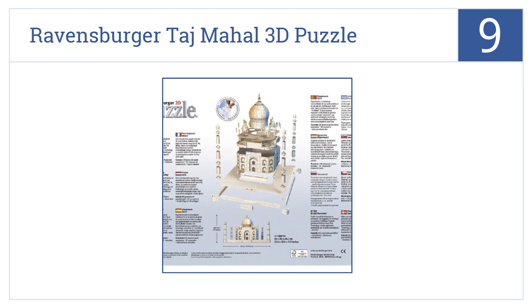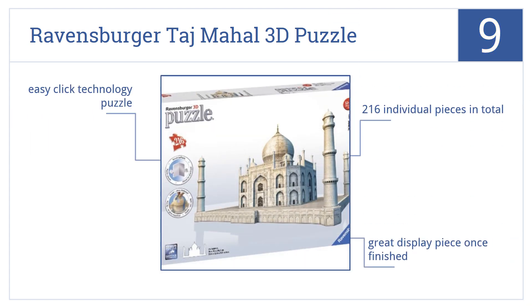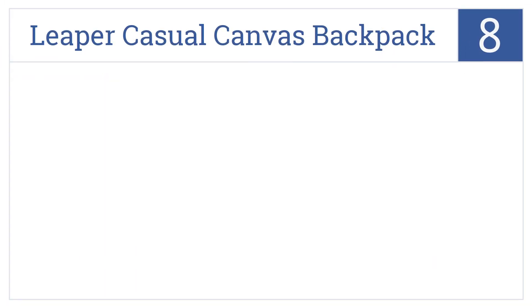At number nine, this Ravensburger Taj Mahal 3D puzzle is a perfect pastime for those rainy days or cold nights when the kids or the whole family need something fun to do. This is an easy-click technology puzzle with 216 individual pieces. It makes a great display piece once finished.